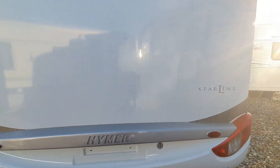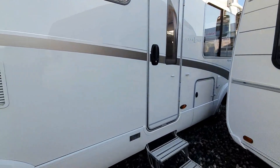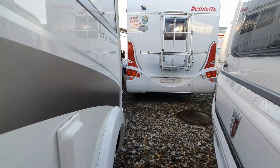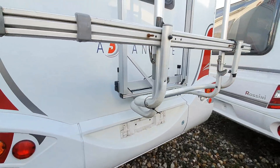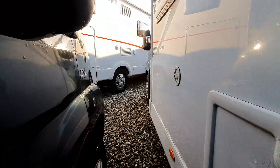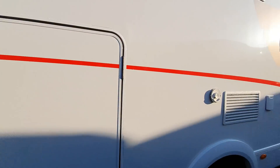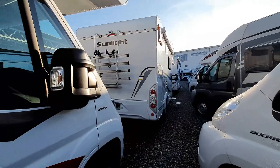Heimer B580 Starline — curiosity, but it's closed and it's 73,000 anyway, so that's a totally unfair comparison. Over here we've got some overcab models: this Chanson Flash at 56,000, a couple of Sunlights, and the Dethleffs which you might be able to make out.